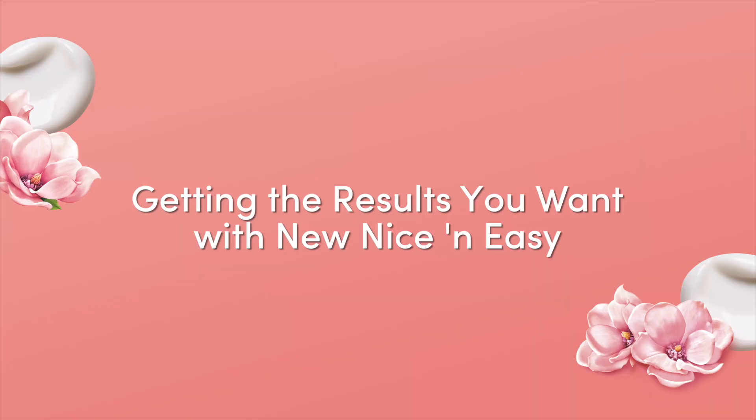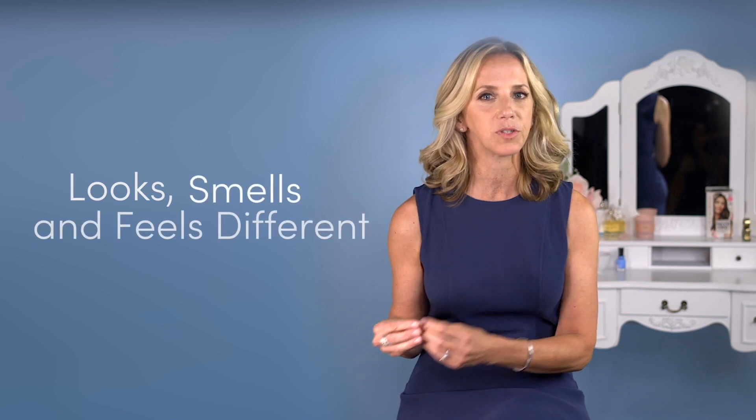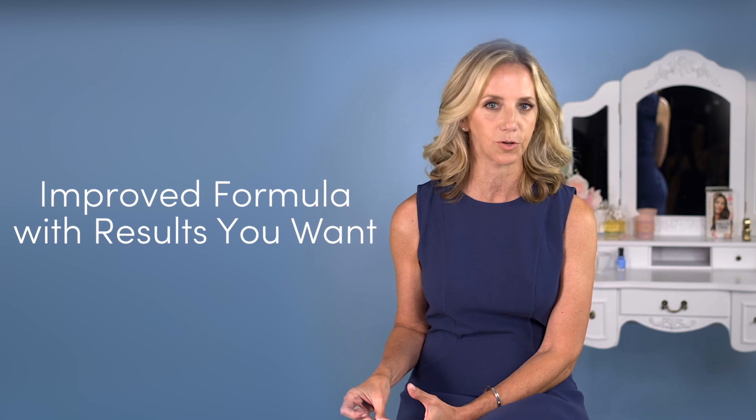We replaced a known allergen called PPD with a molecule called ME+. It delivers the same rich, natural-looking color you love, and it's allergy gentle. The new Nice and Easy looks, smells, and feels different too. But just like the original formula, it will give you the results you want.